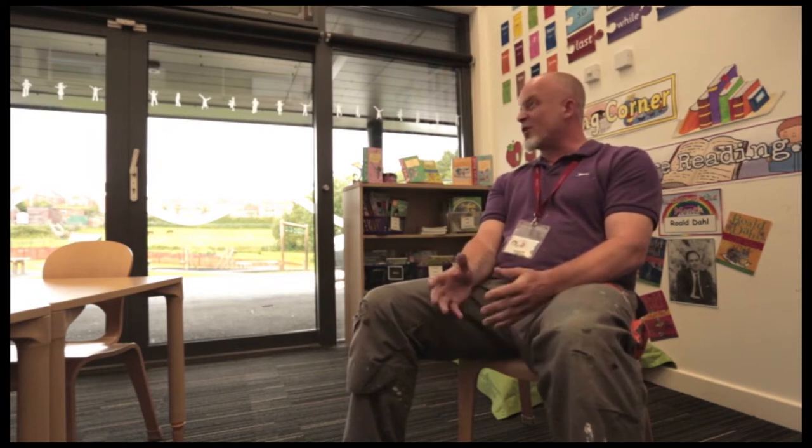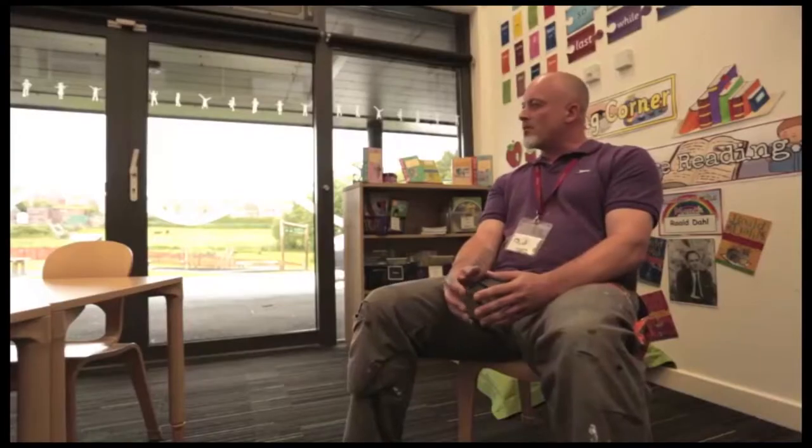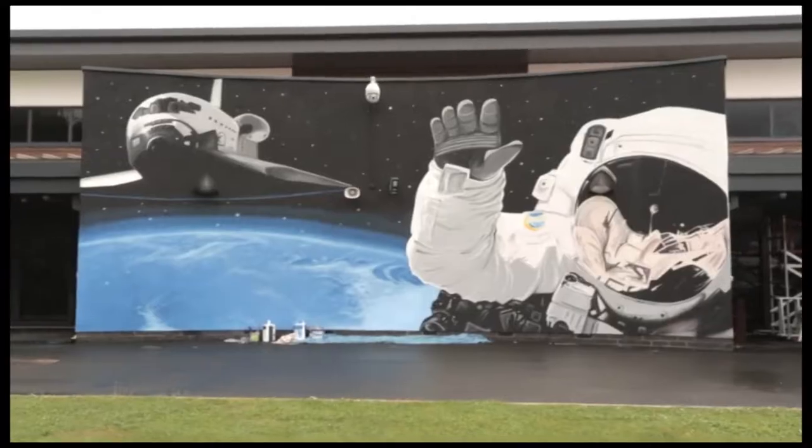The project we've done today is the Key Stage 2 area, Greenland Primary School. Basically, the whole idea is just to take the plainness off the place, add a bit of colour to some rather drab walls. The way it works is you try and go along with the curriculum, something that they've been taught in school. So when they're outside school, it's still fresh in their minds, and it just brightens the place up, which is what art's about.